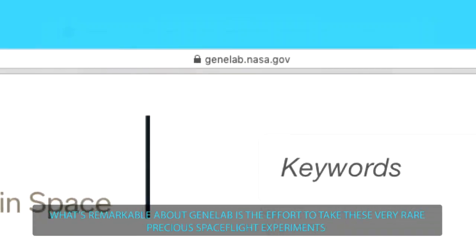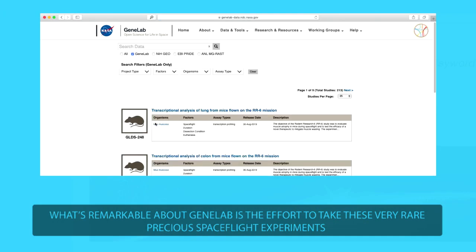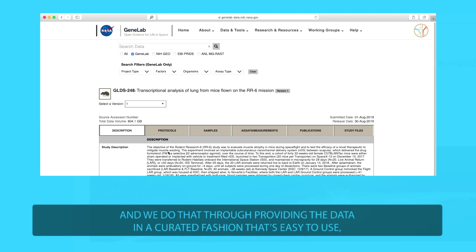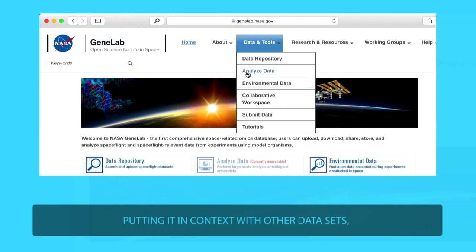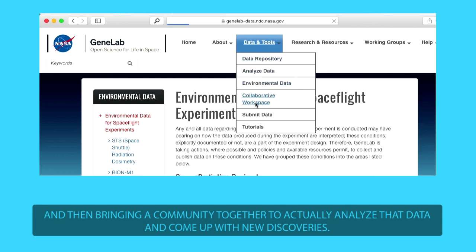What's remarkable about GeneLab is the effort to take these very rare, precious spaceflight experiments and to maximize the knowledge that we're getting from that. We do that through providing the data in a curated fashion that's easy to use, putting it in context of other data sets, and then bringing a community together to actually analyze that data and come up with new discoveries.